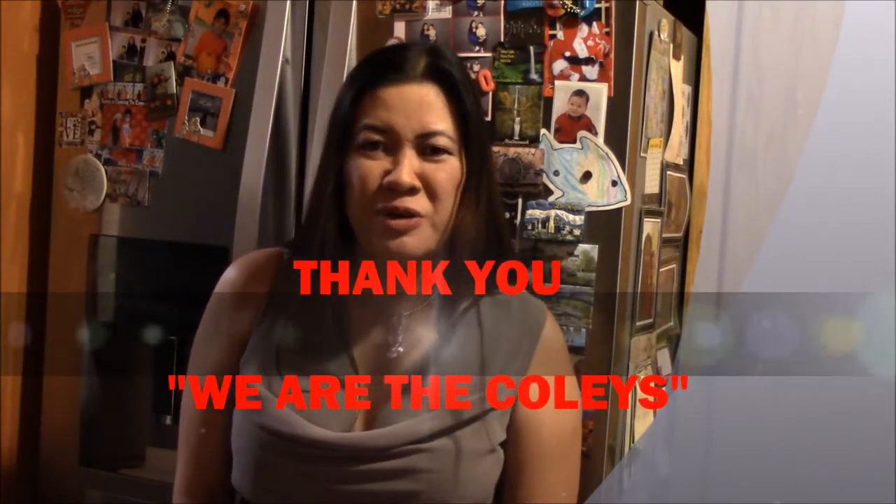Hi, welcome to my channel, this is Maria. In today's video I'm going to show you my refrigerator. This is a tag or a challenge — I don't know who started it, but I was tagged by We Are The Coolies, so thank you very much.